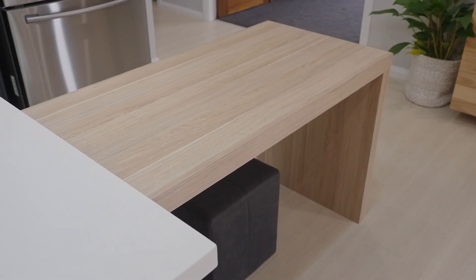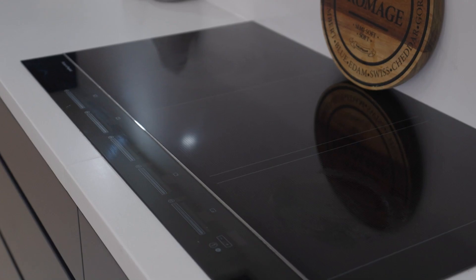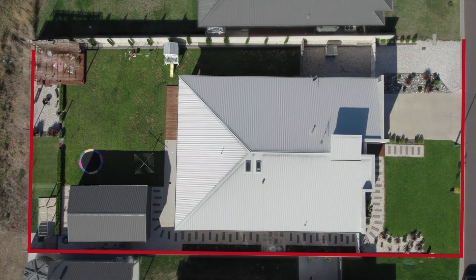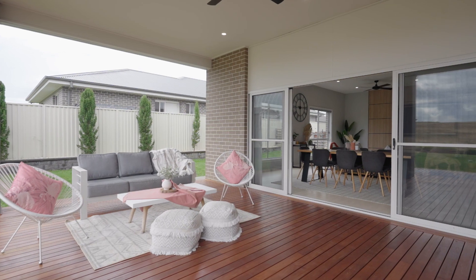One of the things that sets this property apart from others in the market is the size of the land, with the property sitting on a huge 1,210 square metre block — a rare find in any new development.